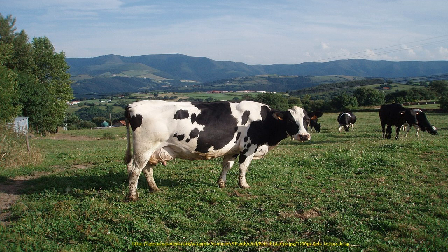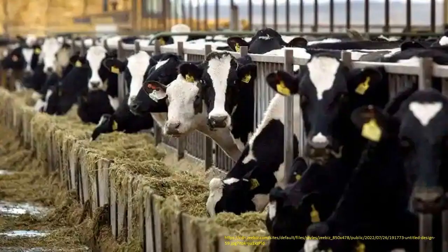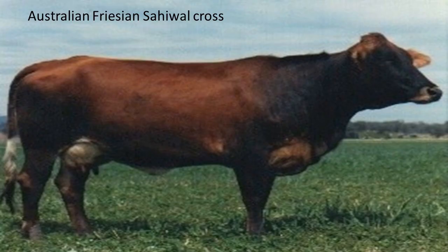HF cattle adapt to all management and utilisation systems. They can be stabled but are equally suitable for grazing. They can be kept on grassland or in mixed farming systems with biannual grazing, or be stabled throughout the year. Neither does it matter whether they are kept on high-lying or low-lying areas. Not only are Holsteins suitable for low-cost farming systems, they are also eminently suitable as dairy industry cows in intensive farming which requires the stabling of cows.